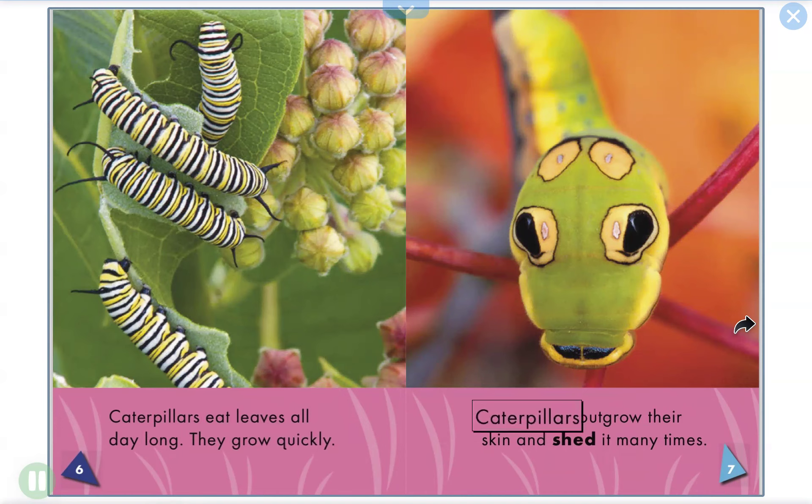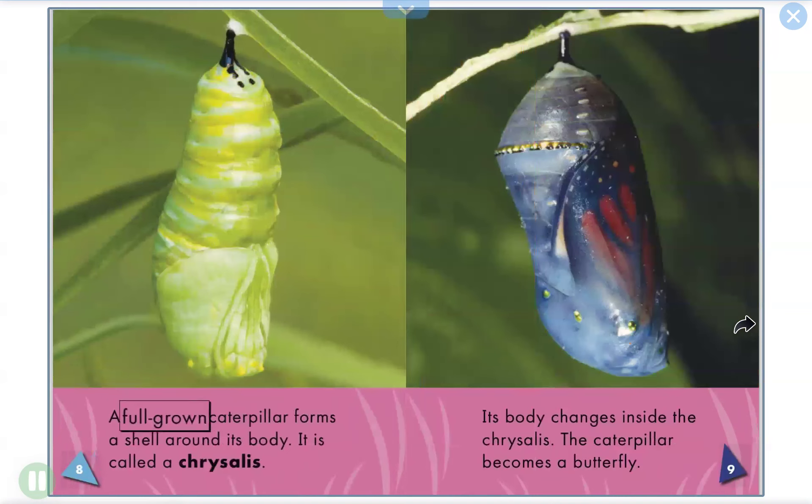Caterpillars outgrow their skin and shed it many times. A full-grown caterpillar forms a shell around its body. It is called a chrysalis.